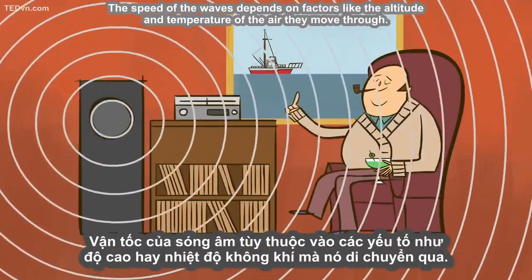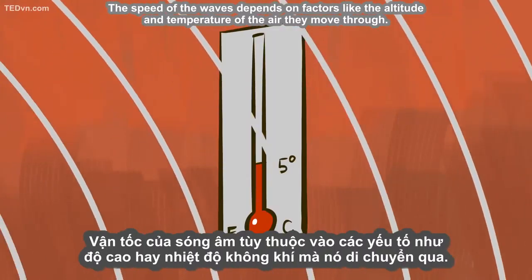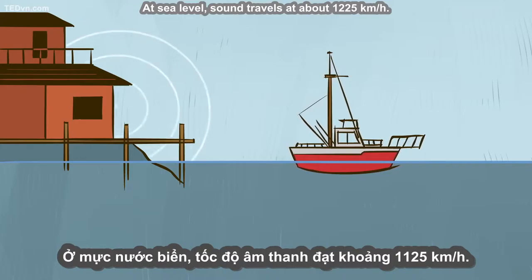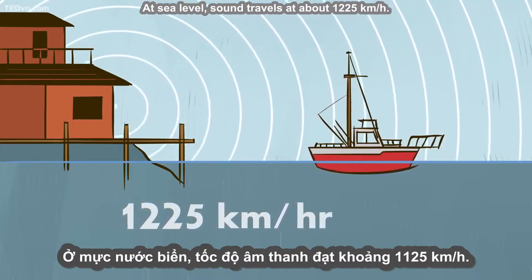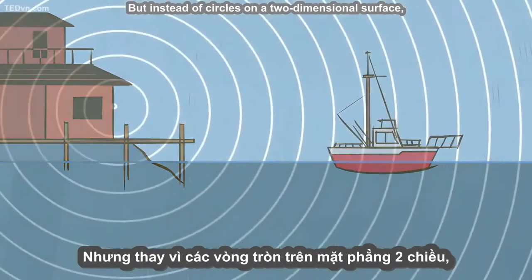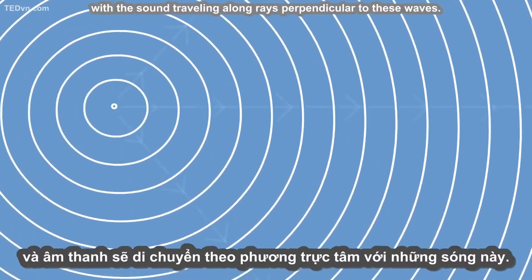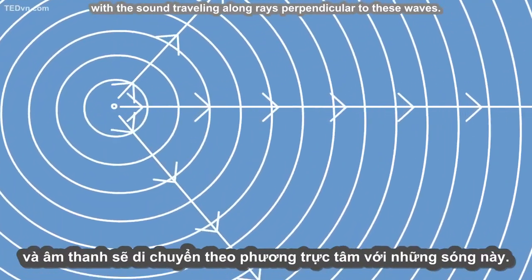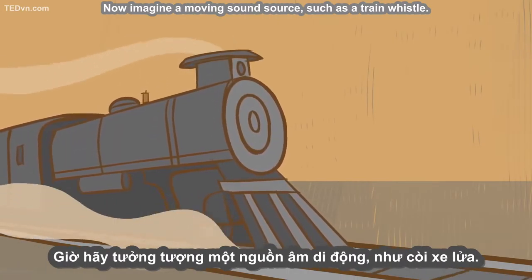The speed of the waves depends on factors like the altitude and temperature of the air they move through. At sea level, sound travels at about 1,225 kilometers per hour. But instead of circles on a two-dimensional surface, the wave fronts are now concentric spheres, with the sound traveling along rays perpendicular to these waves.